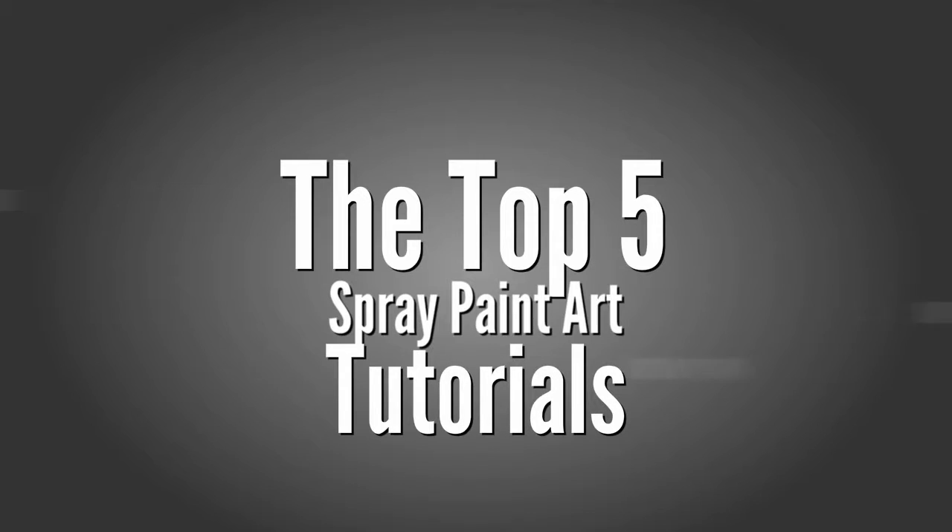Artintown.com product reviews presents the top 5 spray paint art tutorials.